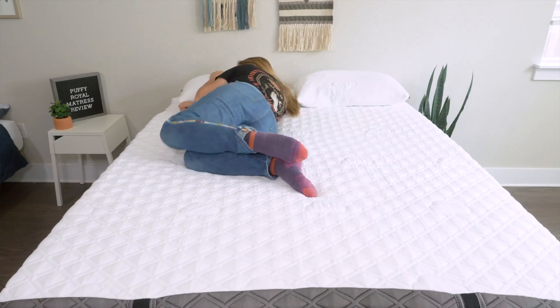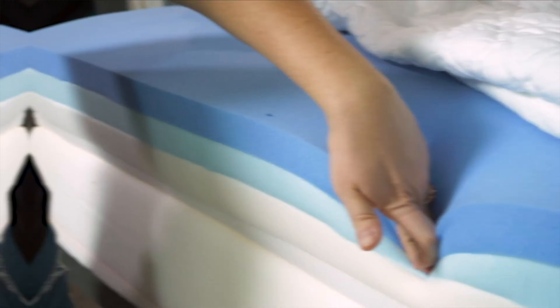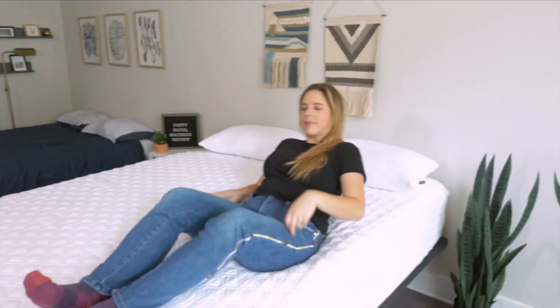Before I dive into the review, I want to let you know that we do receive these mattresses for free. And if you choose to buy one from us using our affiliate links, we may earn a commission. This helps us fund our mattress testing operations and it keeps all of our content free to you.